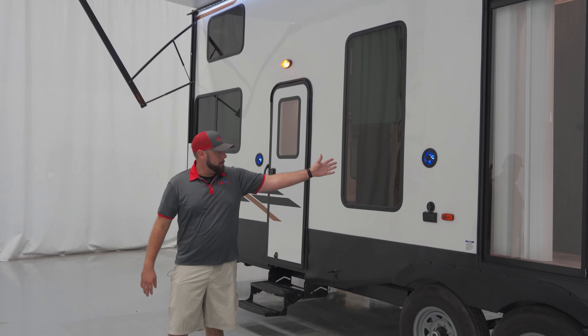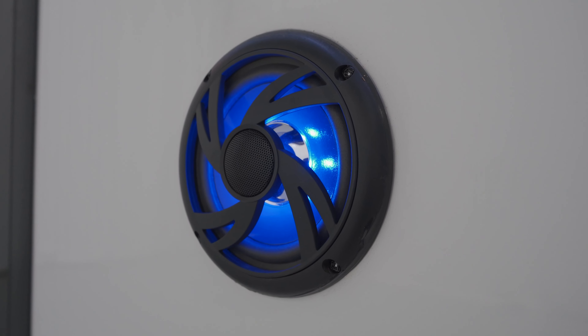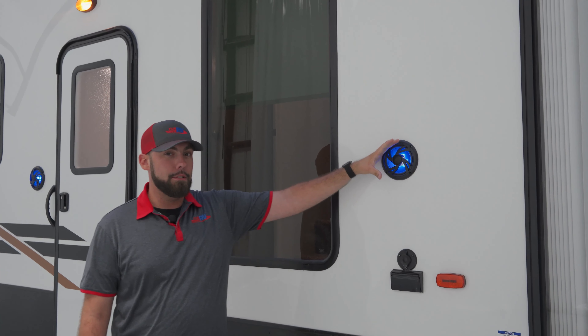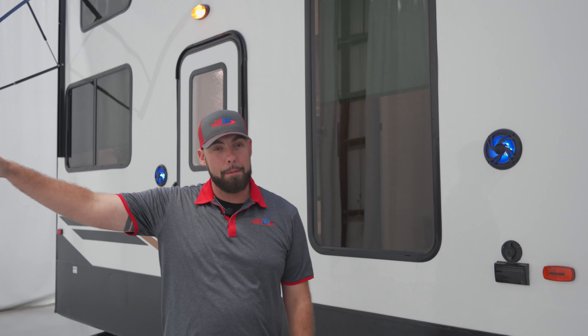Moving along the side, you do see we still have our waterproof Bluetooth speakers outside. These are going to be really nice for your campground or wherever you're going to be using it. We're keeping the speakers down low here so that you're playing music for all your friends and family and not spreading it over the property or the campground.